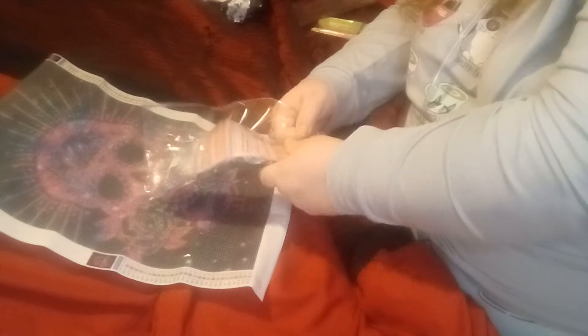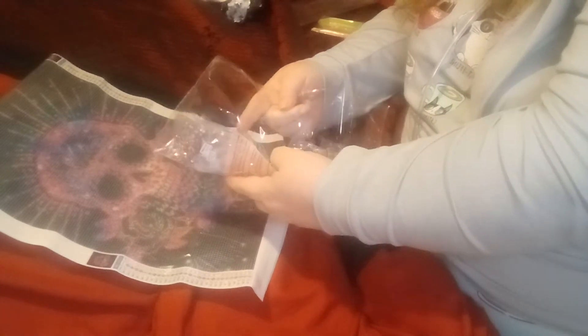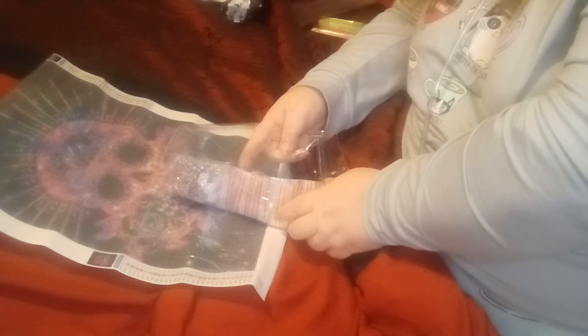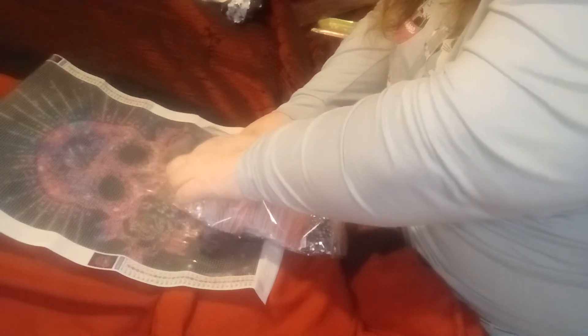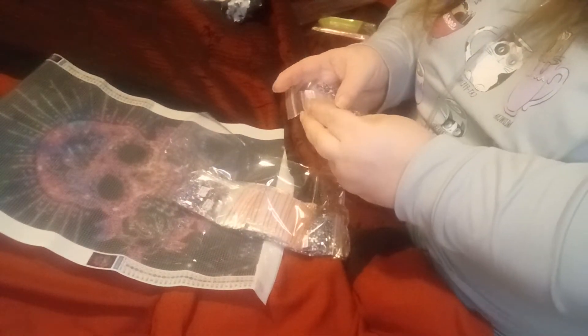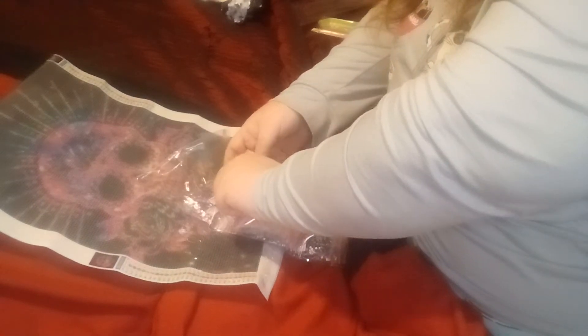Oh my gosh, there it is! Let's open these up. I love how they're bagged up, so I won't even have to kit them up. Oh, and they're in order too — wow, they are in order. That's neat.